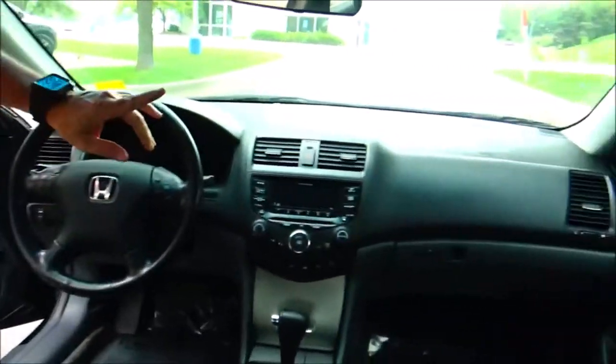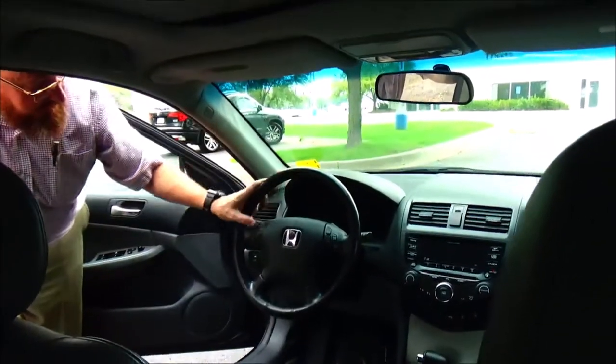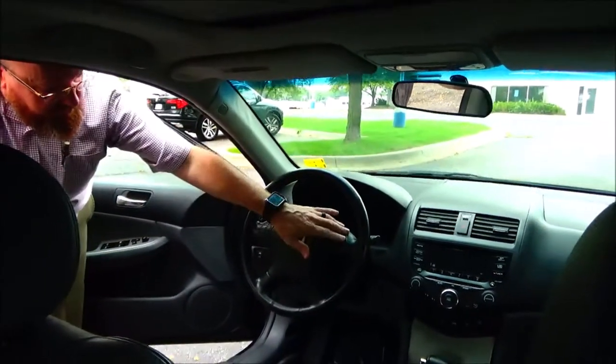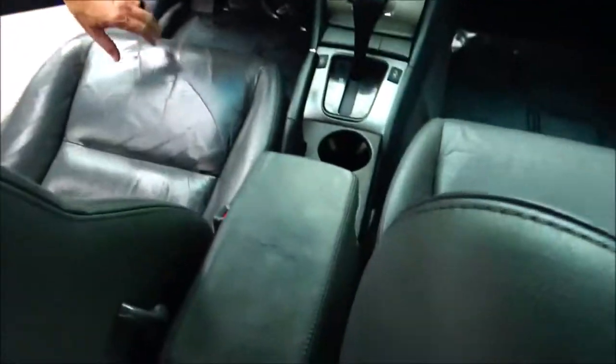On the interior: driver and passenger side airbags, side impact airbags, and side curtain airbags front and back. Fingertip control for your radio. Cruise control. Tilt steering. Intermittent wipers. Leather-wrapped steering wheel.